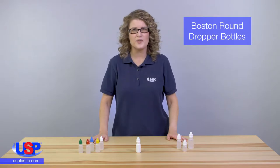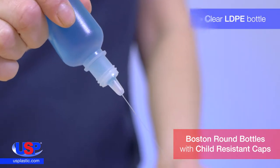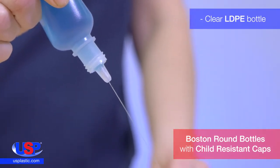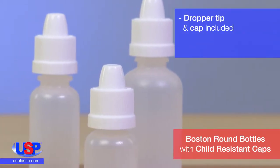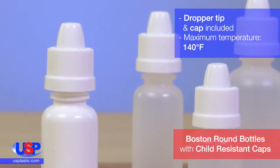Our Boston Round dropper bottles make dispensing easy and convenient. These clear LDPE dropper bottles are flexible, and their dropper tips allow users to dispense with precision. The bottles come with child-resistant caps, and they have a maximum temperature of 140 degrees Fahrenheit.